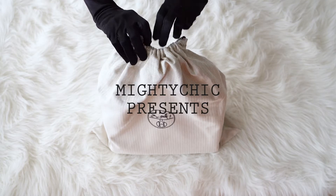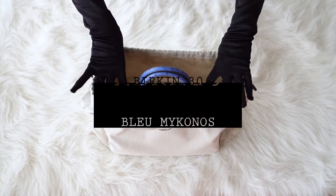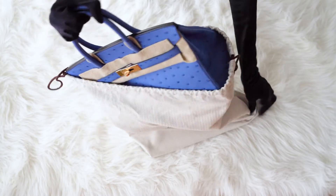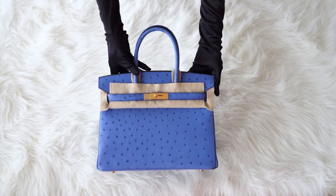Mighty Chic Presents: Guaranteed Authentic Hermès Birkin 30. First of all we present an unboxing of the bag, and then we will start the review.